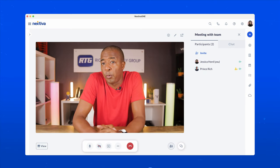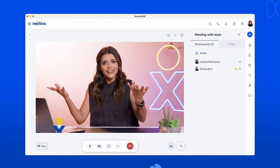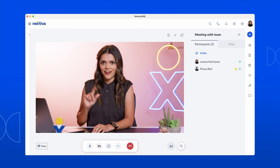Hey Jessica, I know Nextiva One is packed with lots of useful features, but what are the top five Nextiva features your business customers find most useful? Prince, we meet again! I only get to choose five? Okay, if we're keeping it to only the top most useful features that I can count on one hand, here they are.